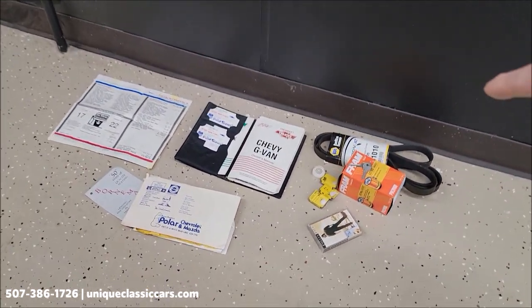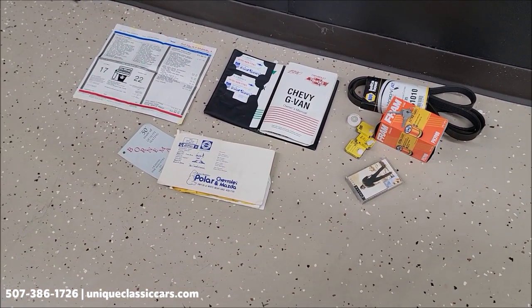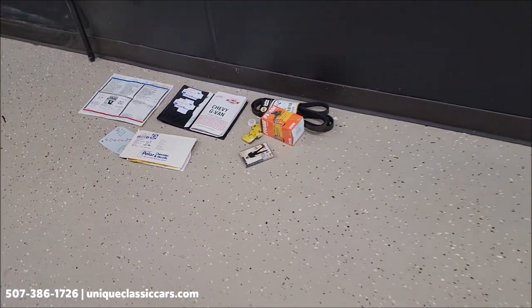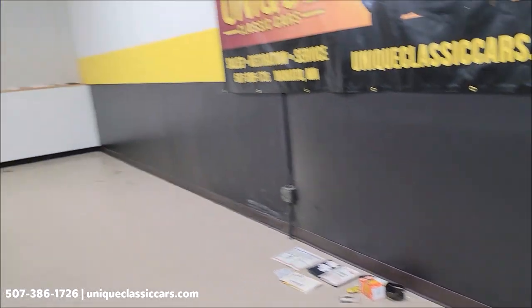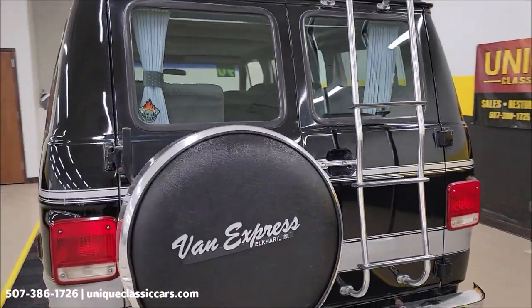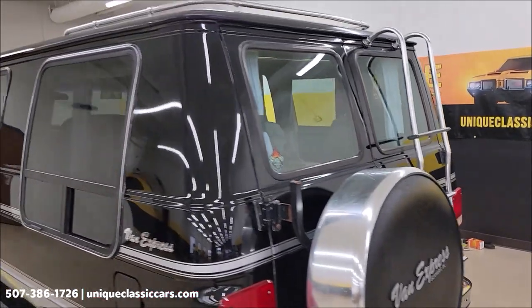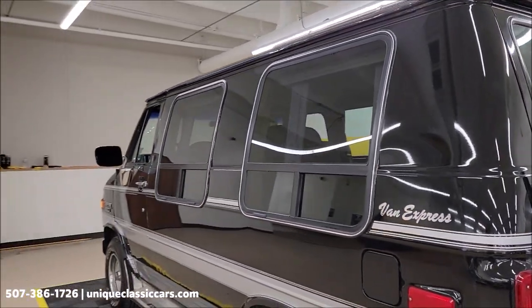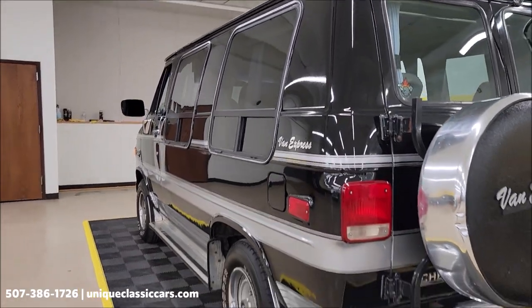You're going to see pictures of a few things that are going to go along with this vehicle — like I mentioned earlier, the manual, window sticker, extra belt, and air filter. Come around to the driver's side — 3.42 gears in the rear of this one.